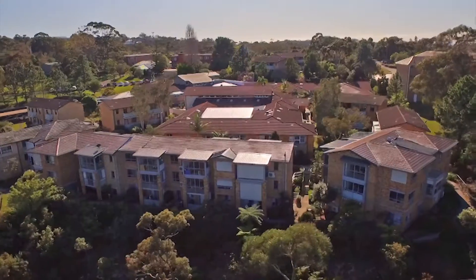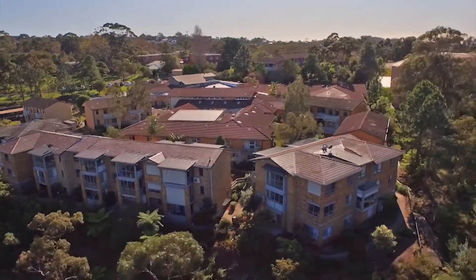Hello, I'm Ciarán Foley, Chief Executive Officer of Alambie Heights Village Limited. Welcome to the best-kept secret on the northern beaches.